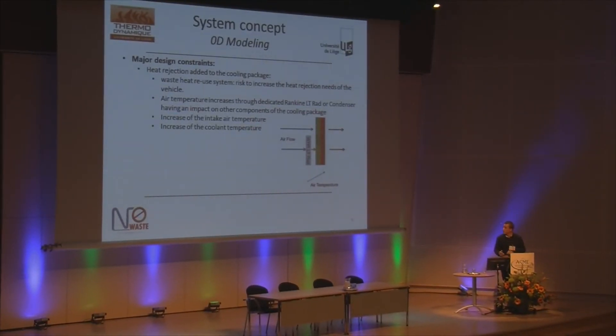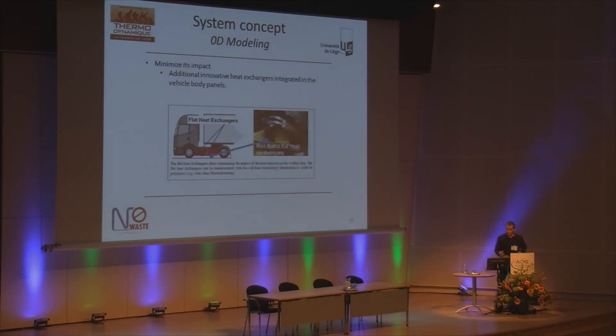As already mentioned, the major constraint when designing a waste heat recovery system for a truck application is the heat rejection added to the cooling package. This heat has to be limited, especially when the condenser of the Rankine system is located in the front end of the truck, since it will increase the air temperature going to the charger cooler and to the radiator of the engine. There are possibilities to minimize this impact using innovative heat exchangers integrated in the vehicle body panels.